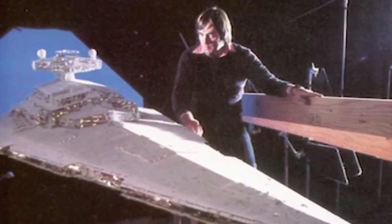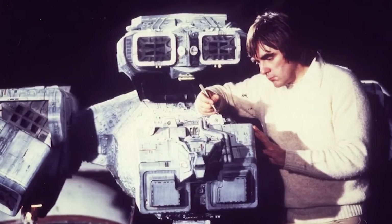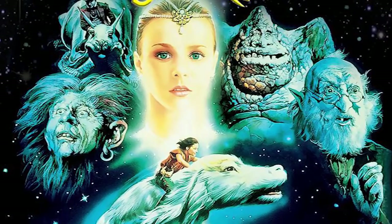After working on 2001, Brian Johnson would go on to do special effects for The Empire Strikes Back, the first two Alien movies, and The NeverEnding Story, to name a few.